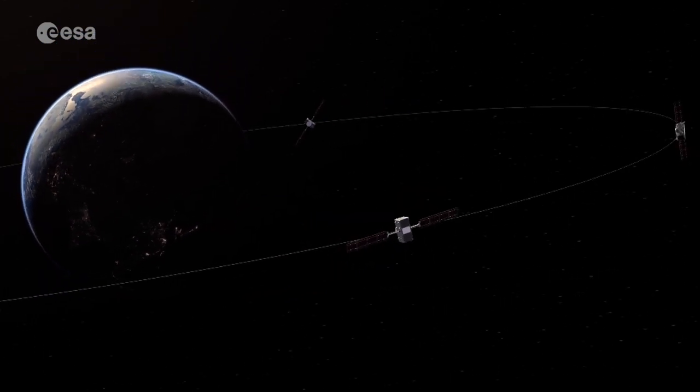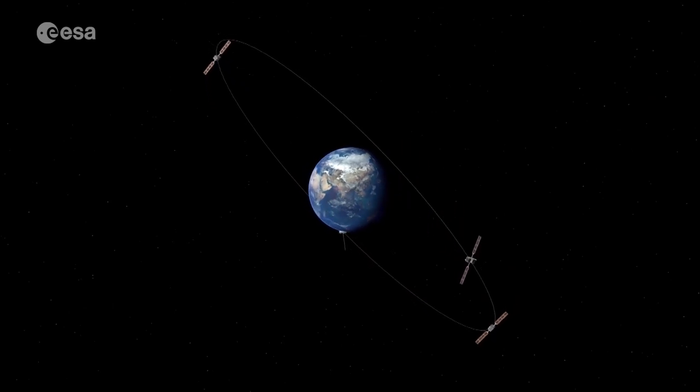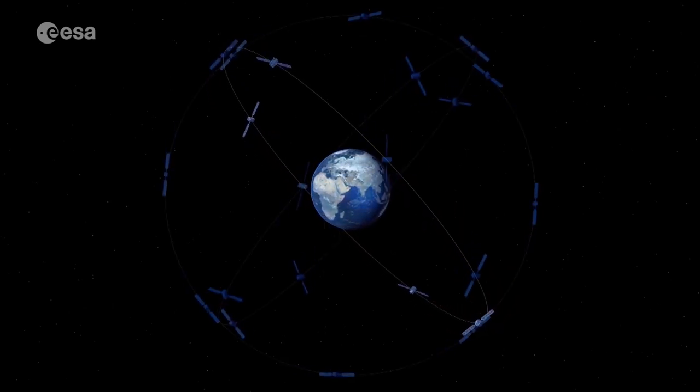In addition to the Earth observation satellites, the ground station also supports Europe's Galileo network for navigation, as well as for search and rescue.